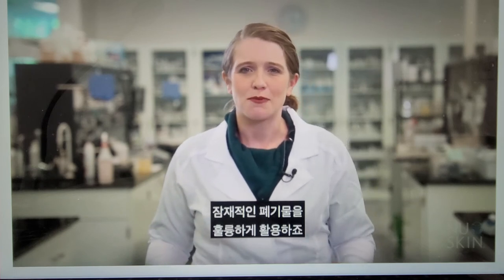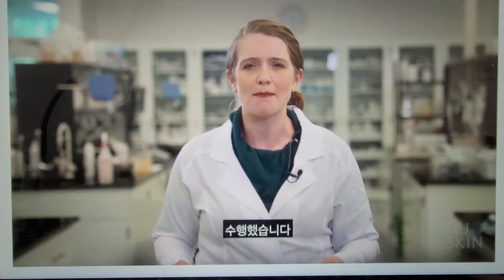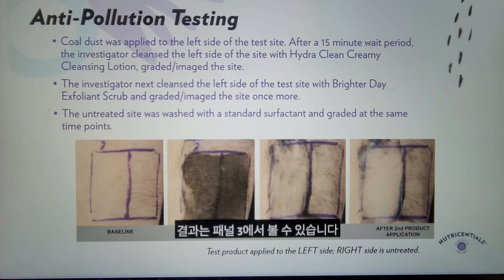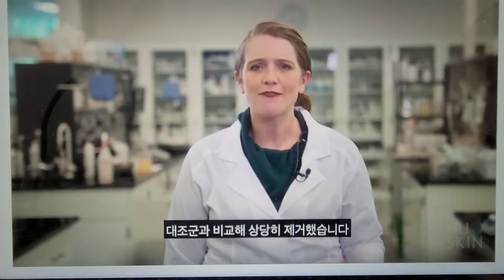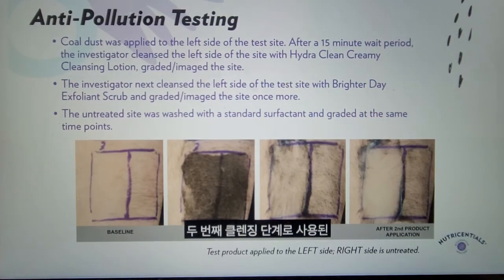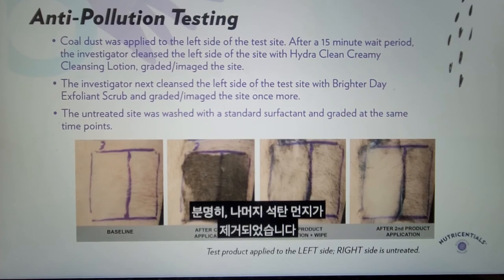We also performed anti-pollution testing on Brighter Day, looking at how well coal dust was removed using a combination of HydroClean and Brighter Day. First, coal dust was applied to the test sites, and HydroClean was used to provide a gentle cleansing — Panel 3 shows the results. HydroClean is a very mild cleanser, so it's expected that it would not remove all the thickly applied coal dust, but it did significantly reduce the pollutant compared to the control. Where the test becomes really interesting is after Brighter Day is used as a second cleansing step, seen in Panel 4 — the rest of the coal dust has been removed and the skin also looks brighter and more even. Definitely exciting to see.